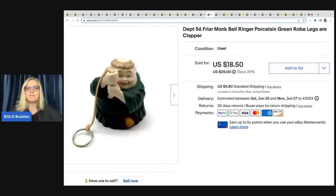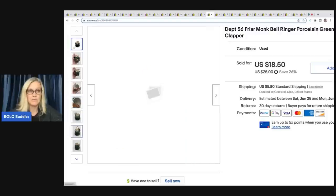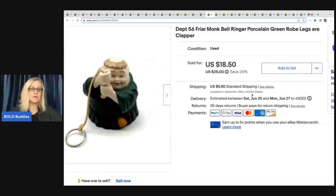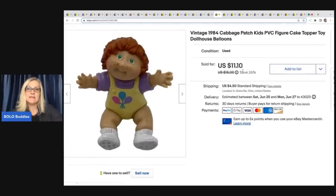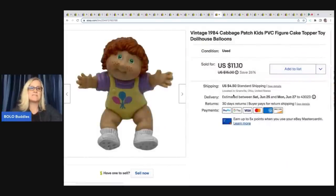This is a Department 56 Monk Bell Ringer — it's porcelain with a clapper. It came out of a thrift store Christmas mystery box, so I probably have about a dollar in it. Somebody offered me $10 and I took that offer; buyer was all-in for $17.48. Next is a 1984 Cabbage Patch Kids toy that can also be considered a cake topper. I included the balloons in my title as a keyword. I sold it for a best offer of $7 plus shipping — probably had 25 cents or less in it from a toy lot.